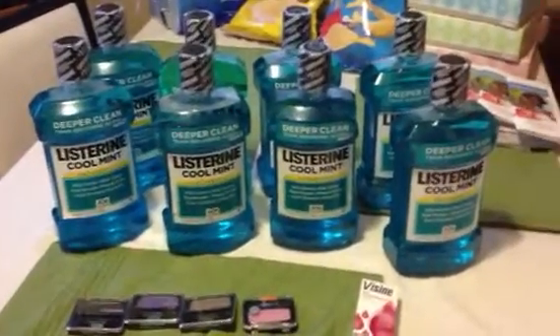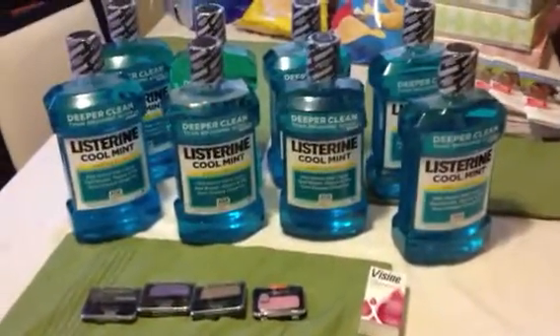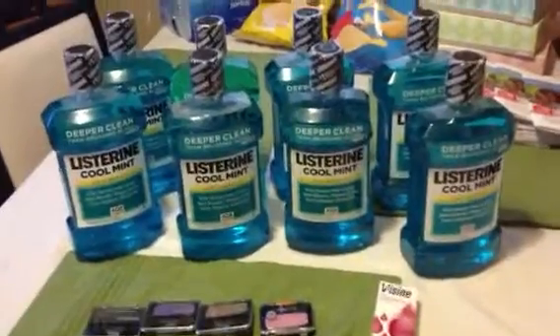Hi YouTube, it's your girl Natalie, The One True Diamond, coming at you with a quick little Target haul. Just coming to show you what I did.